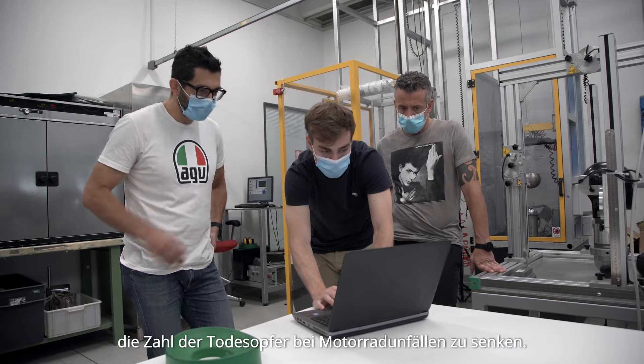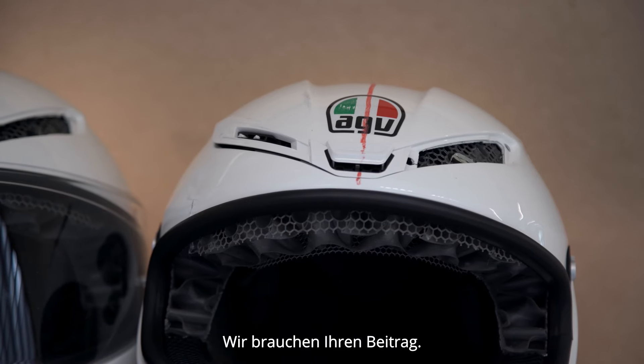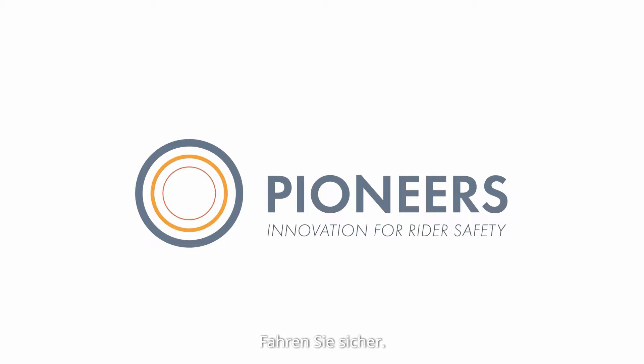These innovations will help to achieve a reduction of fatalities in motorcycle accidents. But rider, we need your contribution. Use protection elements. And most importantly, ride safely.